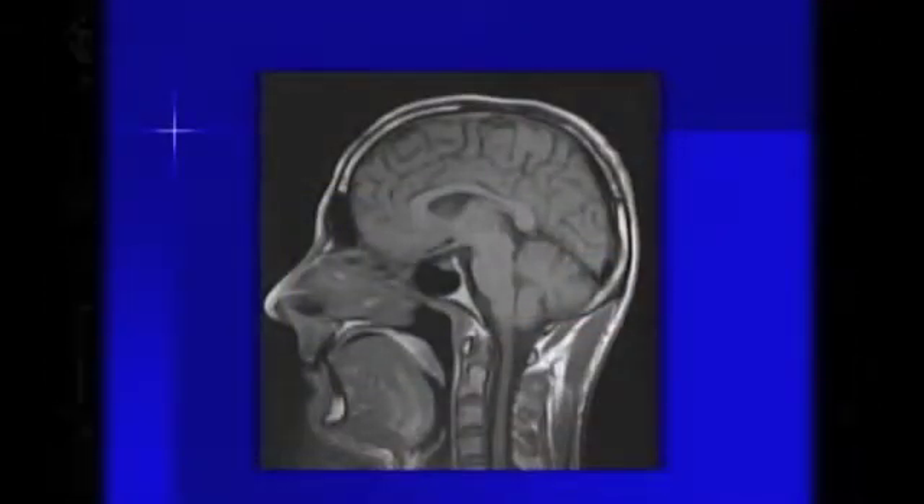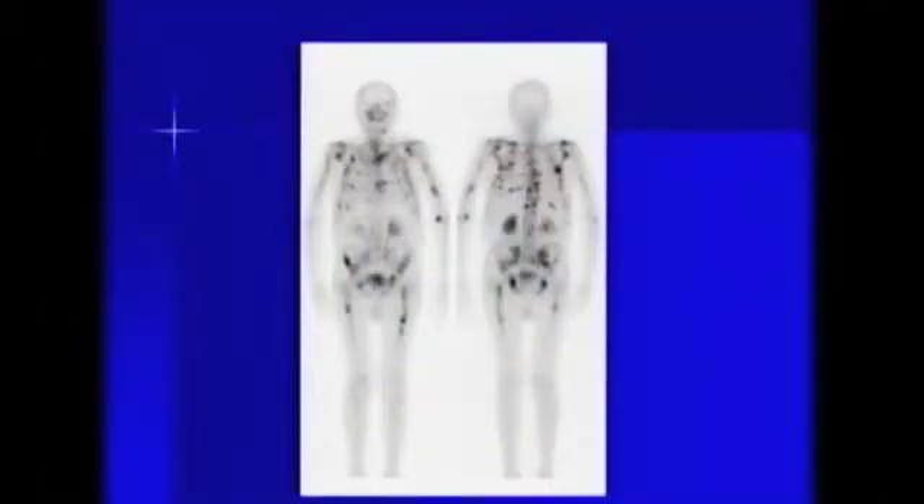Another tool we use a lot for staging, screening, and following patients is the CT scan. This CT scan image unfortunately shows a very large brain tumor — the large white area in the bottom left portion of the screen. These CT scans give you really nice coverage and very good pictures. We can also use an MRI scan, which shows a sideways view of someone's head — you can see the brain, nose, tongue, spinal cord, and spinal canal. Next is a bone scan, which only looks at bones. Unfortunately this person has a lot of cancer throughout their body, as most of the dark spots represent cancer.